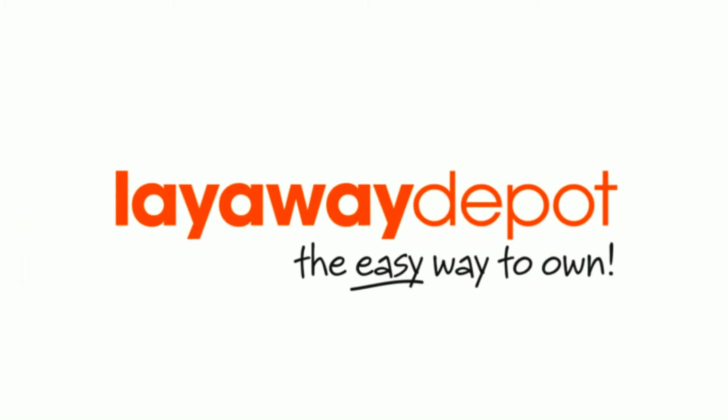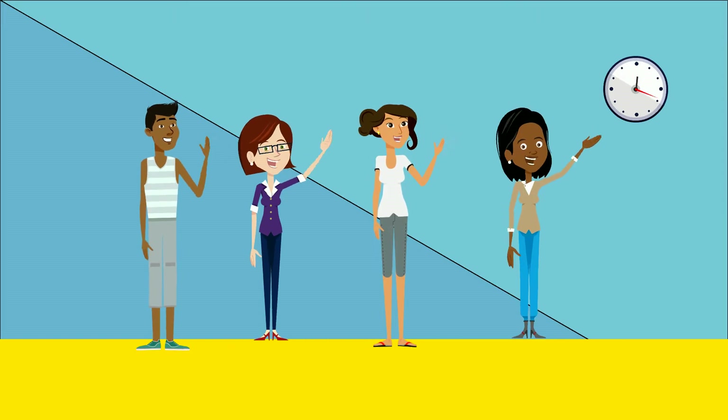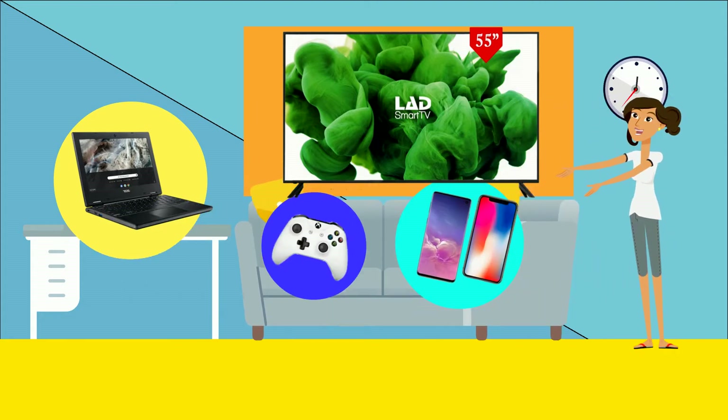Welcome to Laiway Depot, the easy way to own, where we help you purchase the best home goods around. From laptops, TVs, smartphones and more, via easy and affordable payments.